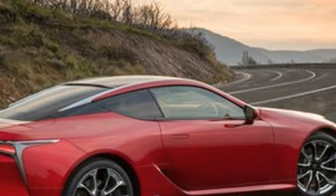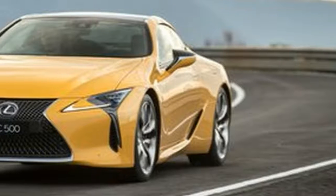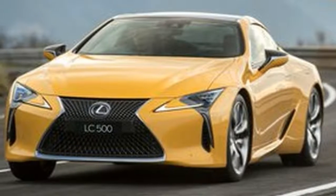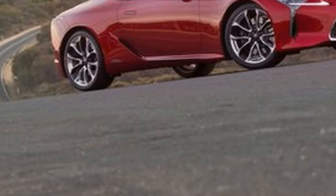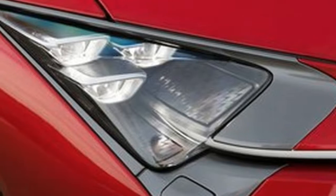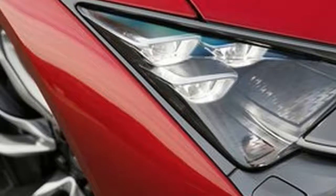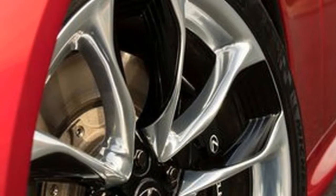It only takes the press of the start button to realize the LC 500 doesn't do subtle well. It revs on startup like a Lamborghini or Ferrari would, just to let you know it's going to be a good day today. And did we mention it sounds good? Ignoring the interior for a minute, pull the gear lever to the right and down to engage D. The left hand goes straight for the drive mode stalk, which oddly sticks out of the instrument cluster, and we engaged Sport Plus.